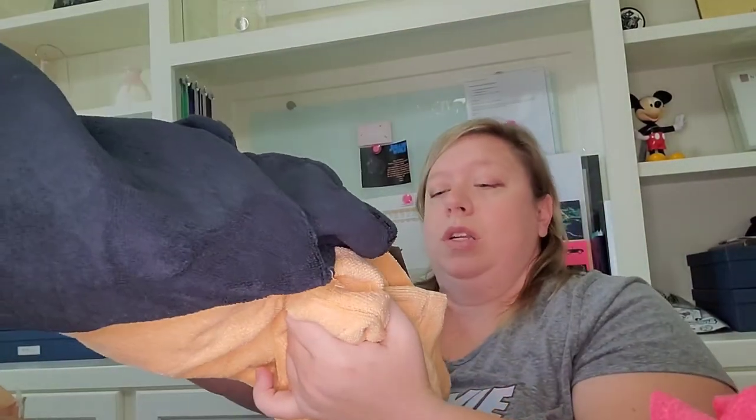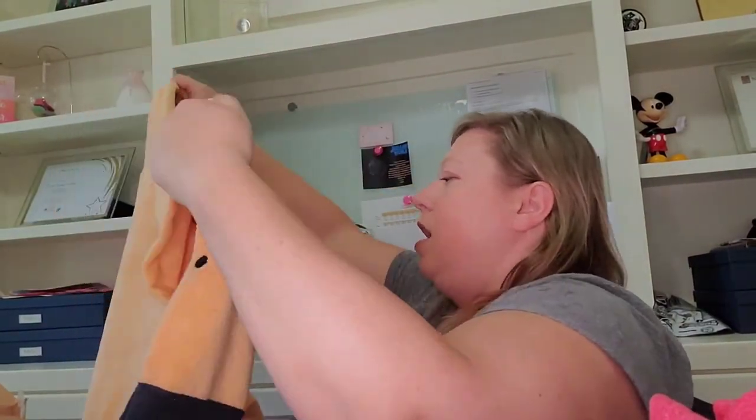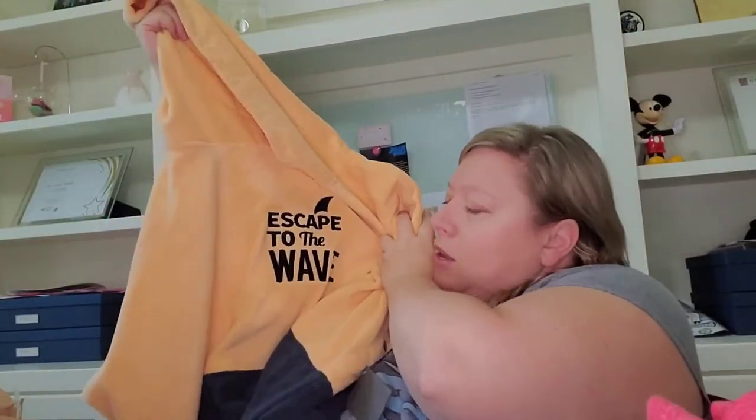Last item — it's caught on the box — there we go. It's a towel of some sort; the brand is Vulcan. Oh my, okay — this is more than just a towel. This is like a wearable towel and it says 'Escape to the Wave.'